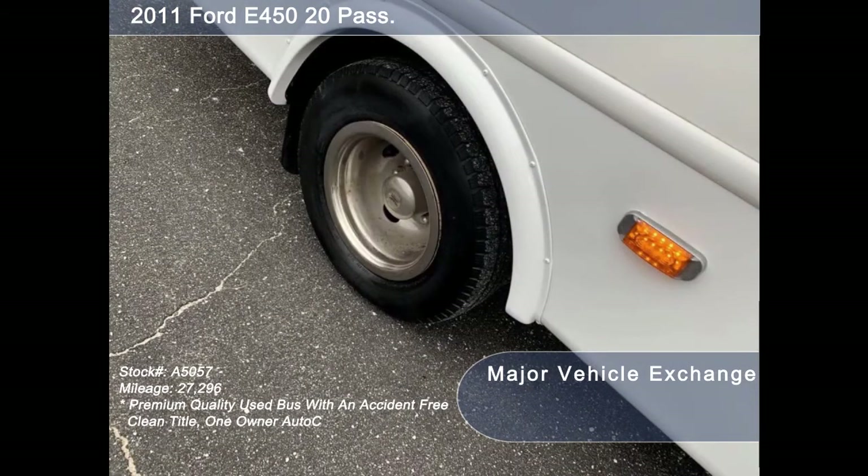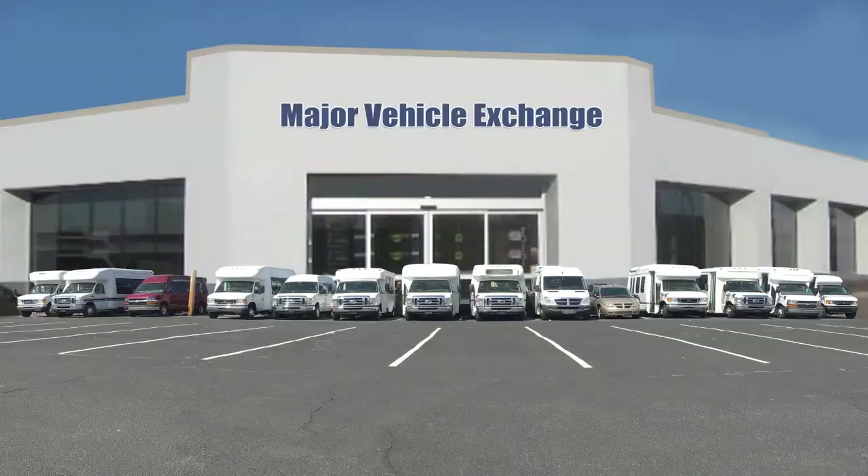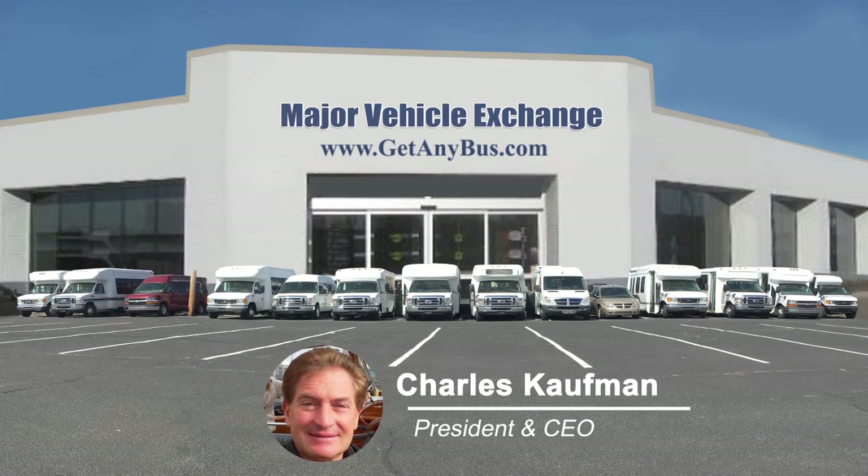The tires with chrome wheel simulators and mud flaps are in very good to excellent condition with more than 90% of the tread remaining. For more information on this used mobile medical bus for sale, visit www.getanybus.com and call Charlie at 516-333-7483 today.